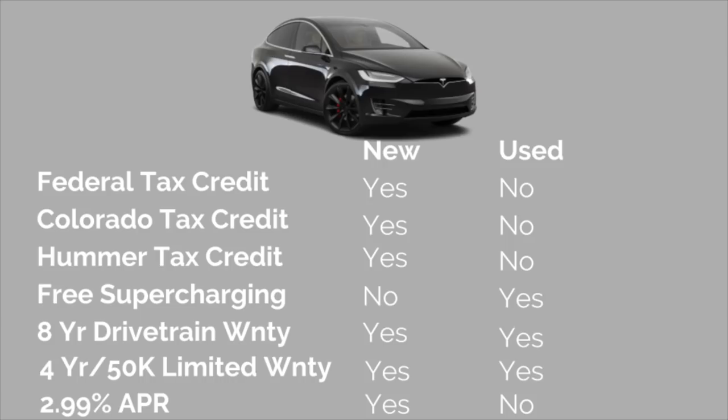The last thing I considered was the interest rate. Most banks offer a lower percentage rate for newer cars over used ones, so this is definitely something to consider. I'll probably try to finance most of the purchase price, and 2.99% is just really really good.